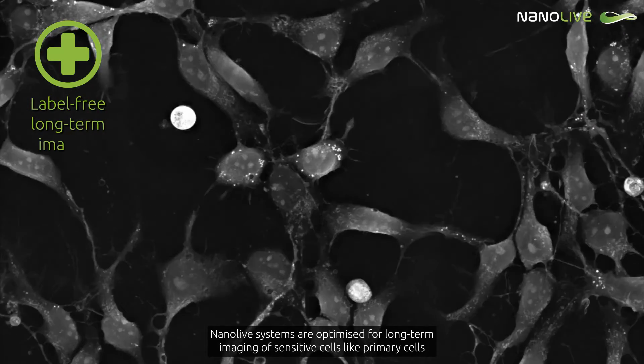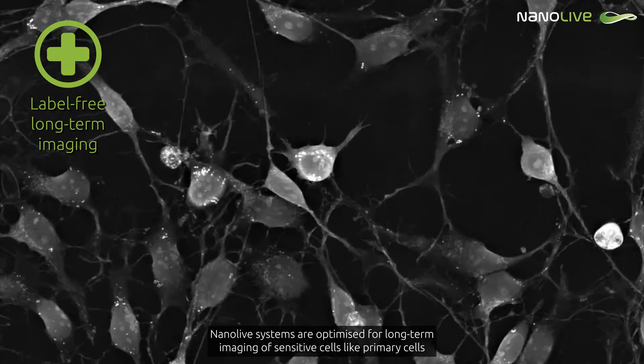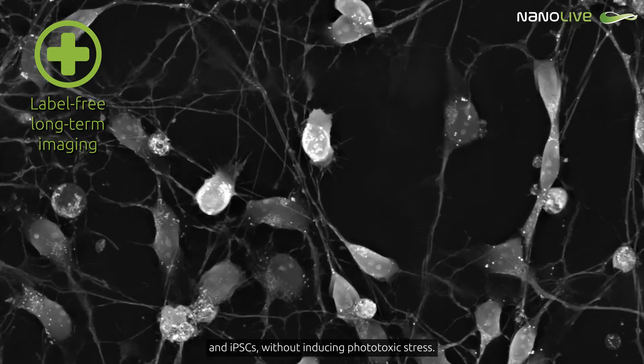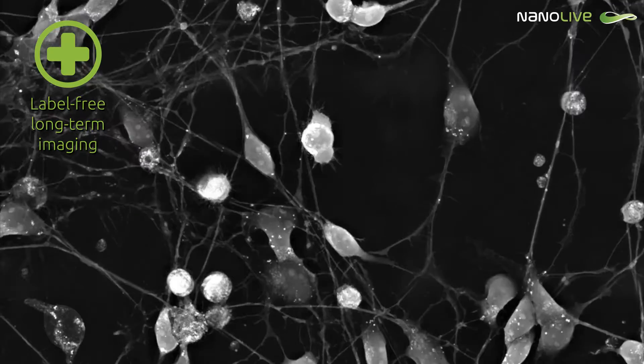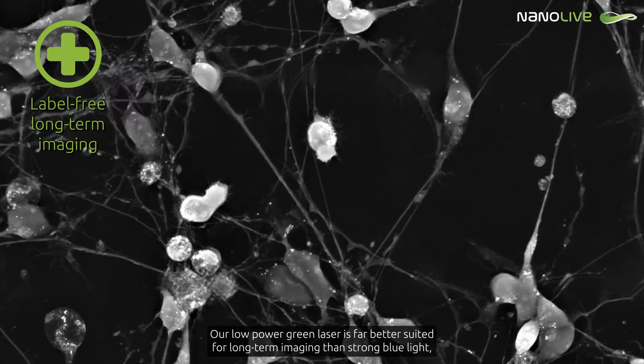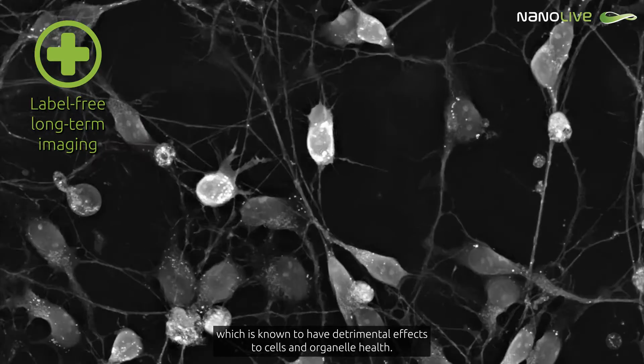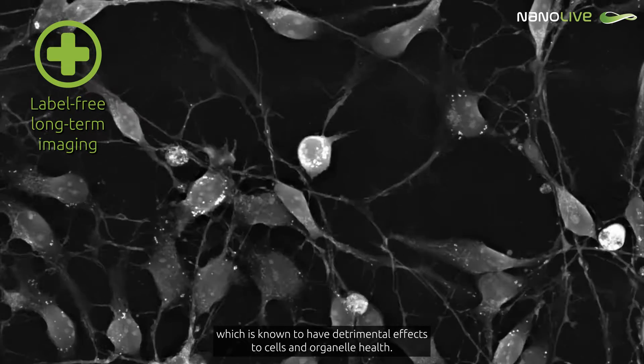Nanolive systems are optimised for long-term imaging of sensitive cells, like primary cells and iPSCs, without inducing phototoxic stress. Our low-power green laser is far better suited for long-term imaging than strong blue light, which is known to have detrimental effects to cells and organelle health.